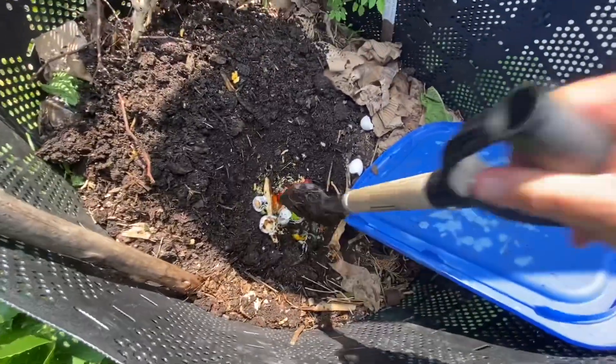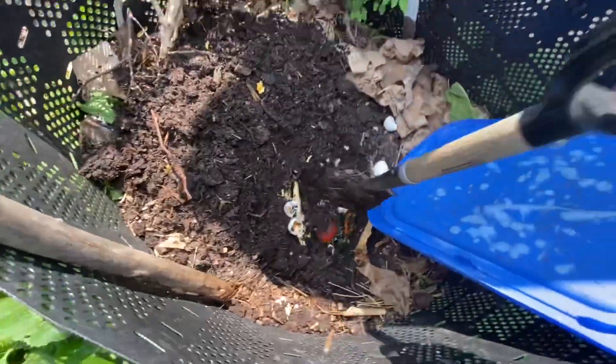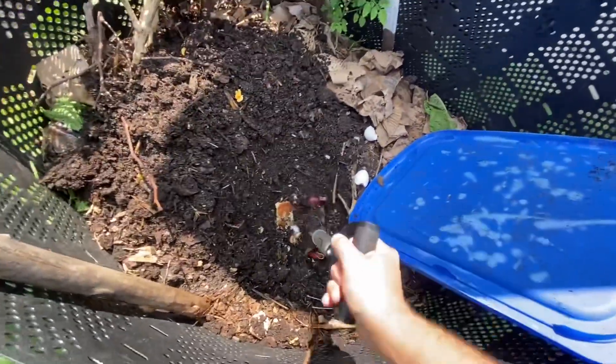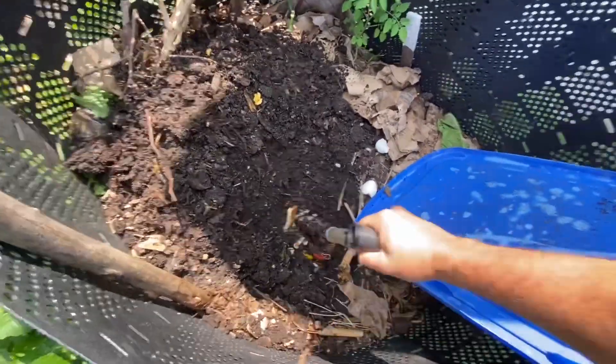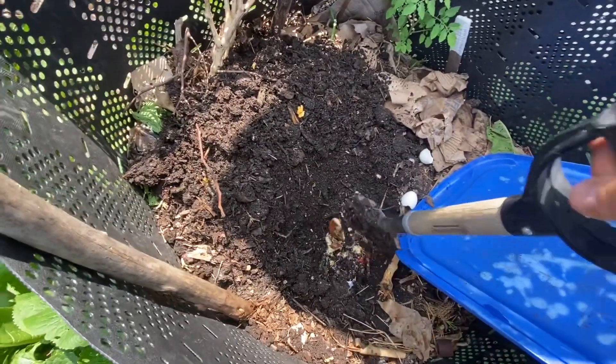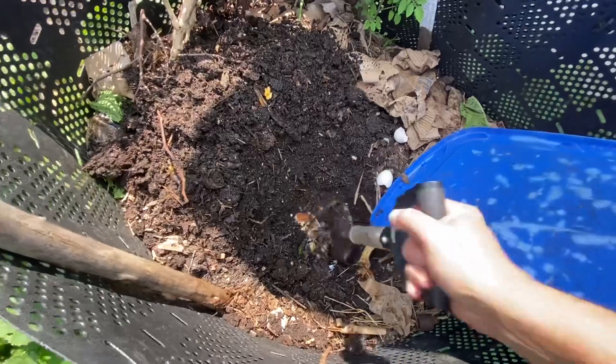I put my food scraps in there and with my handy dandy shovel I just kind of knock it in, chop it up, crunch up those eggshells, smash this stuff — because the smaller the pieces, the quicker it gets broken down.